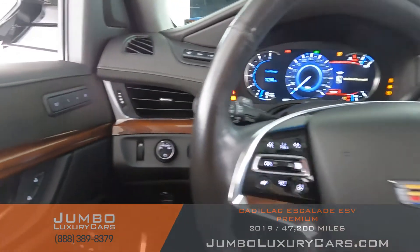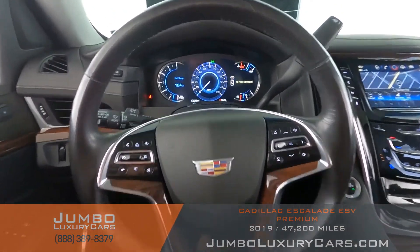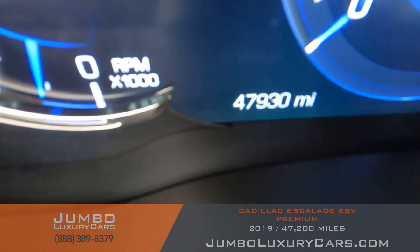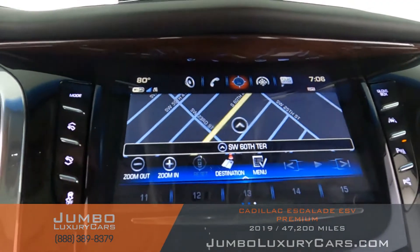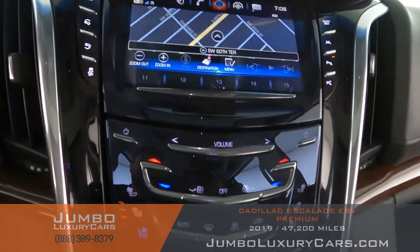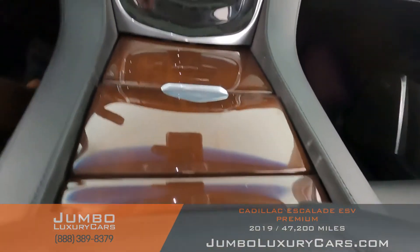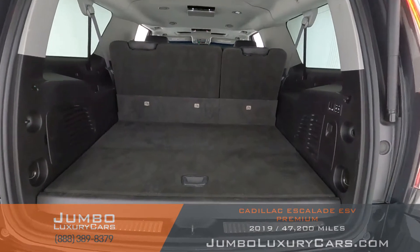Now let's continue with the interior. The steering wheel is in excellent condition. Here's a close-up of the mileage. This vehicle comes equipped with navigation, a 360 backup camera, and all media buttons and AC buttons are in excellent condition. Overall the interior is in excellent condition.